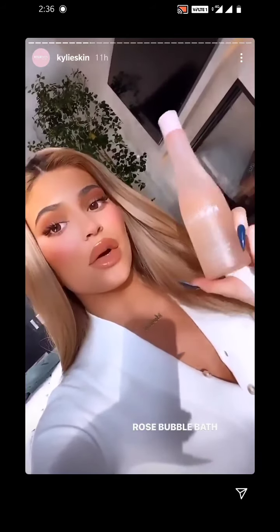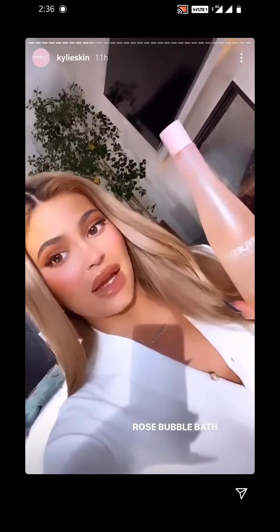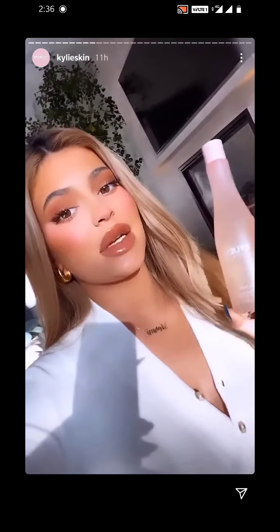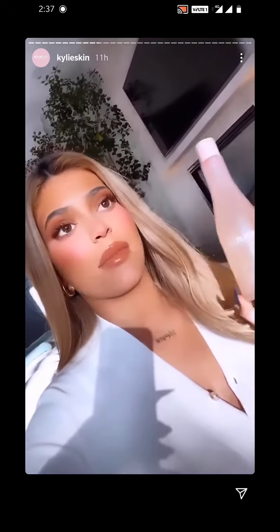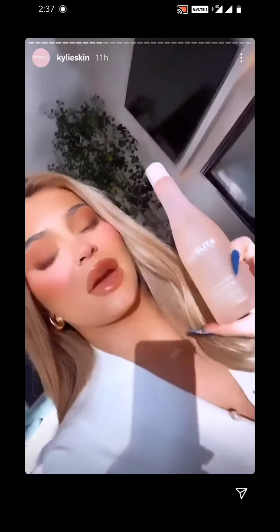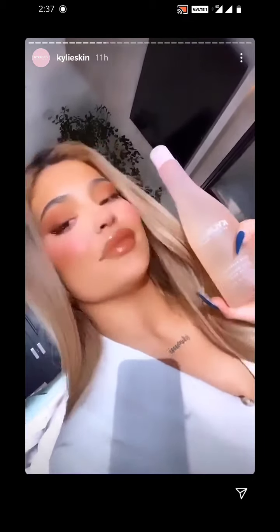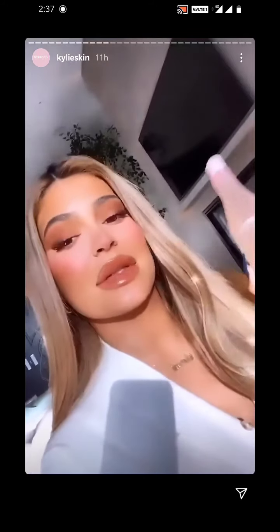First I have my rose bubble bath. Not only does this smell amazing, it cleanses your body. We put so many vitamins in here to actually nourish the skin, calm the skin. We did a little vitamin blend like vitamin E, B3, B5 to help balance the skin. We put some flower extracts in here like chamomile. And then it also moisturizes, cleanses. We did jojoba seed oil, sunflower, glycerin. I love putting this in my bath. I haven't been able to go back since, and it smells amazing.